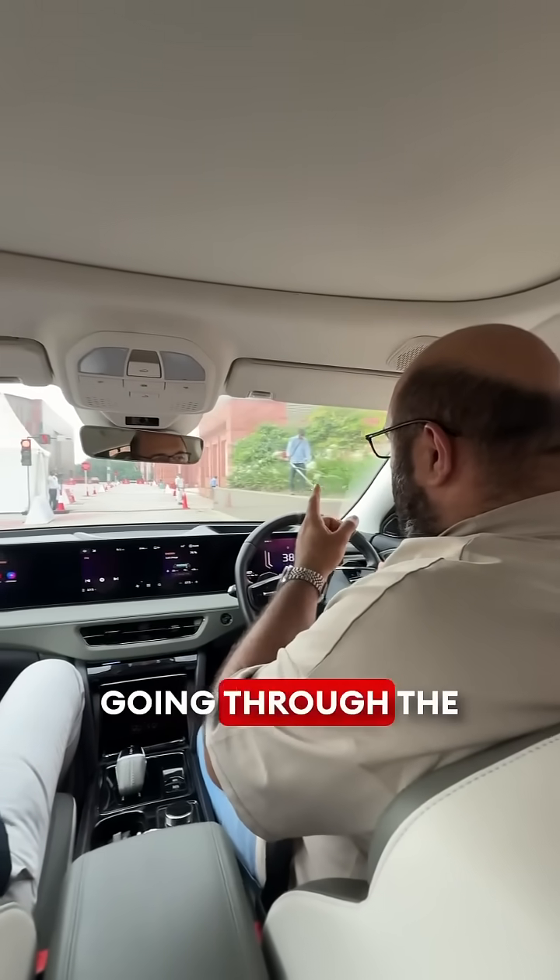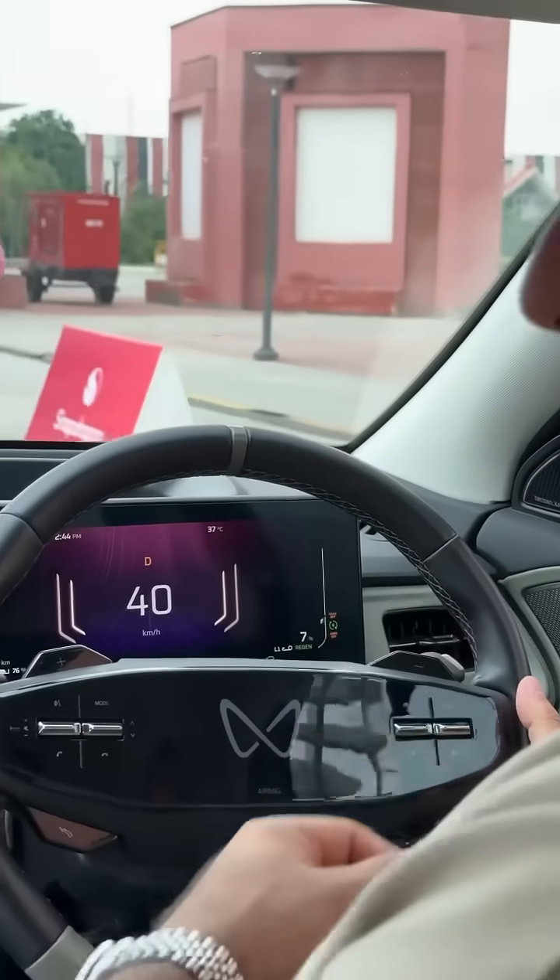We're going to try again — going through the red light — and it's saying 'violate red light.' This thing works.